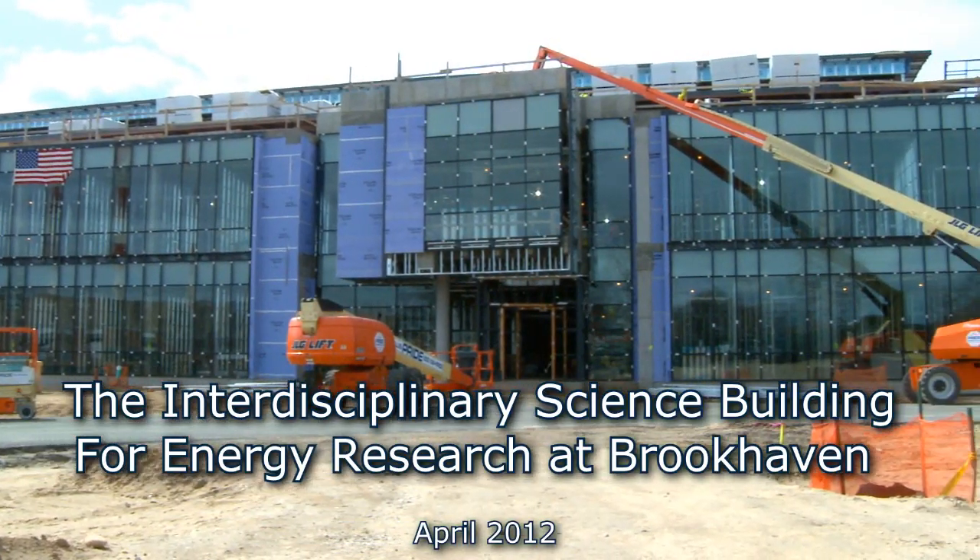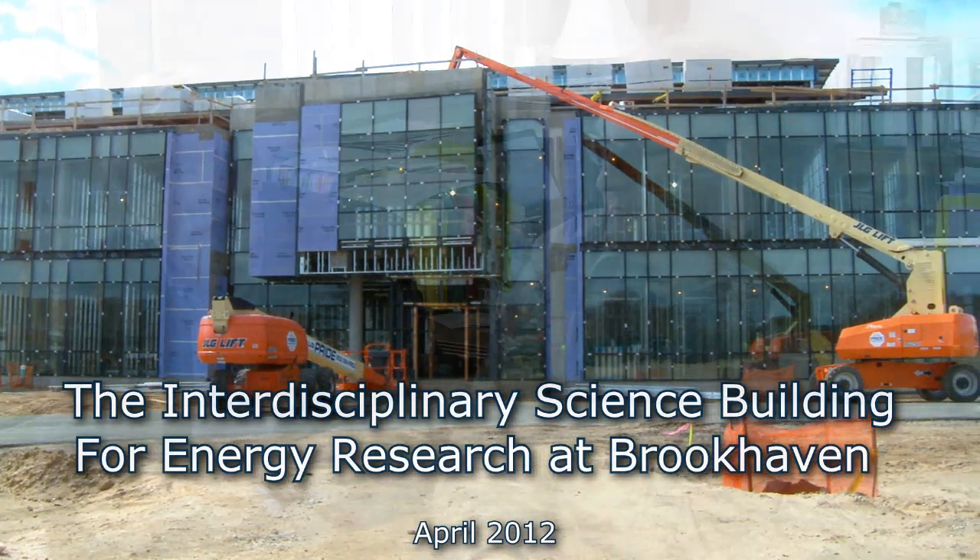These are the places where the interaction between basic and applied research takes place person to person. And this is going to be a unique facility in the world.